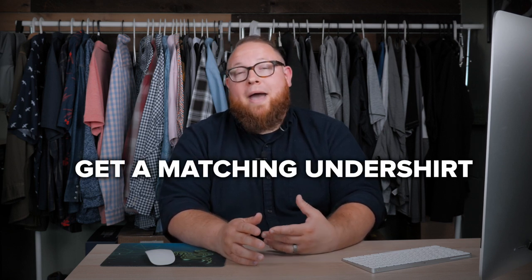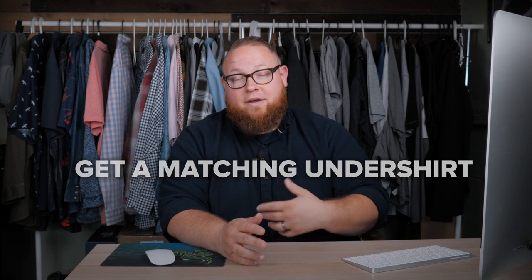First off, there's a great thing that you can do that's very easy, and it has to do with your undershirts. Most undershirts that we get are white basic t-shirts. If you're wearing those and you sit down and you have the shirt gap, you're going to see it. Get an undershirt that matches the color of your button-down.